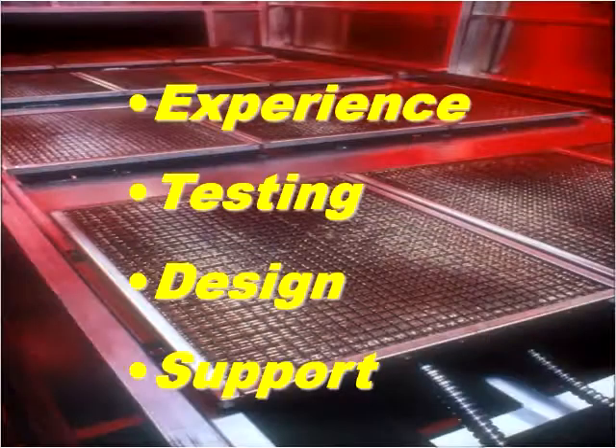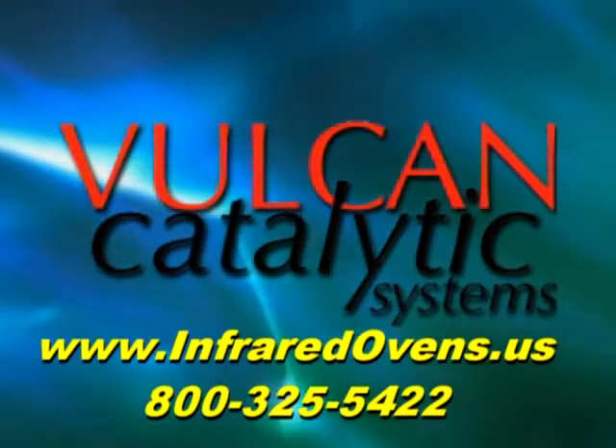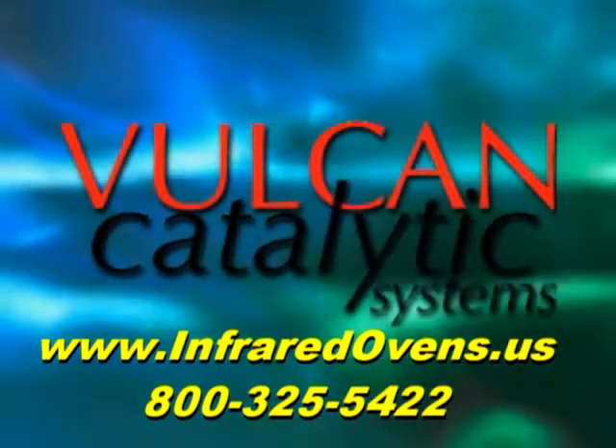Vulcan Catalytic Systems personnel are creative about helping people improve their processes using this unique technology and would love to hear from you. Please contact us to let Vulcan Catalytic Systems put the power of infrared to work for you.